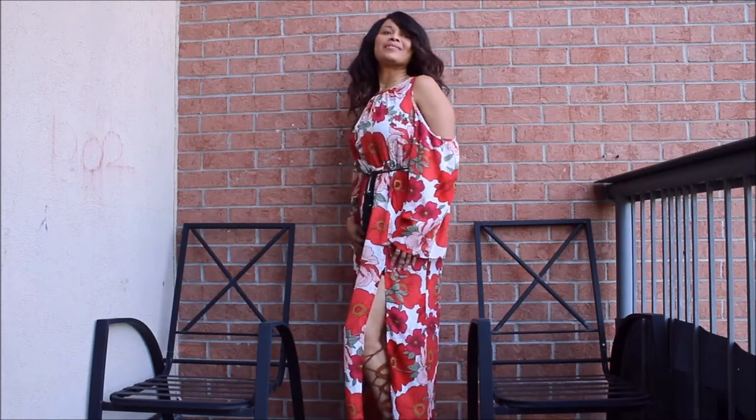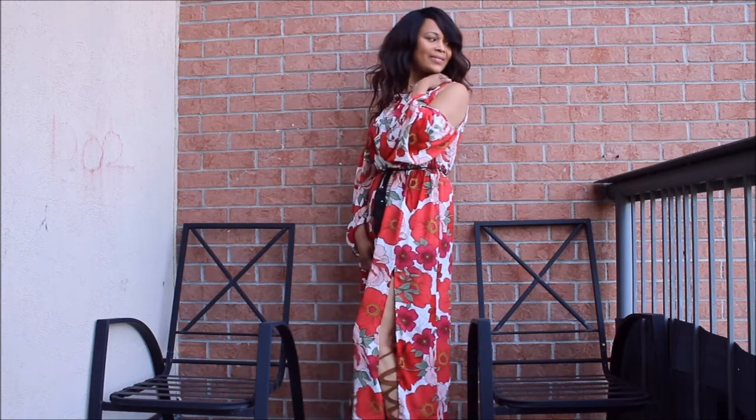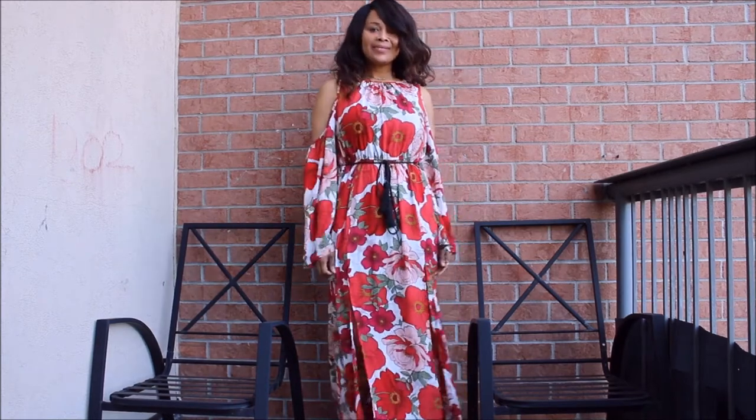Hi guys, welcome to my summer lookbook. As promised, I am sharing these pieces with you for inspirational purposes.